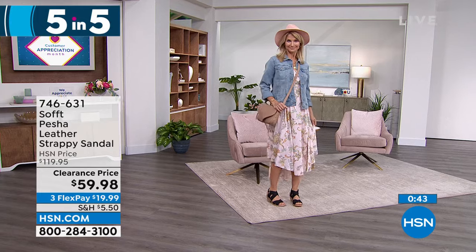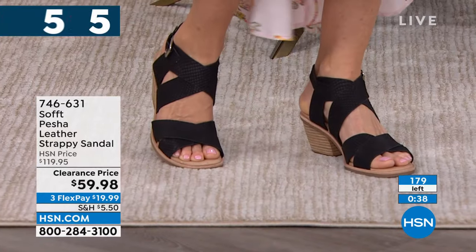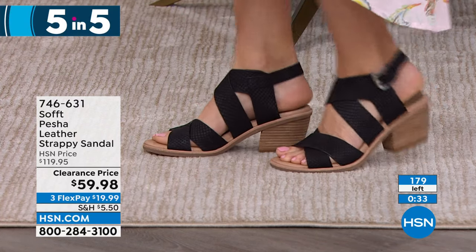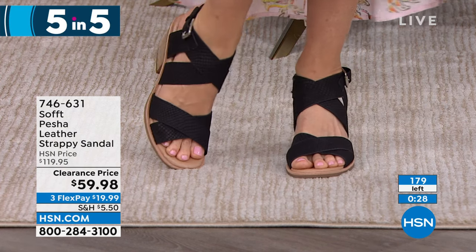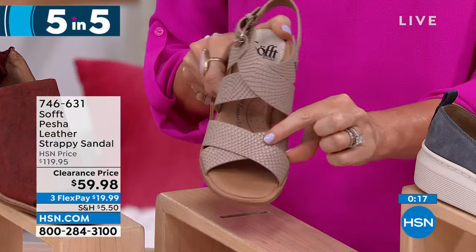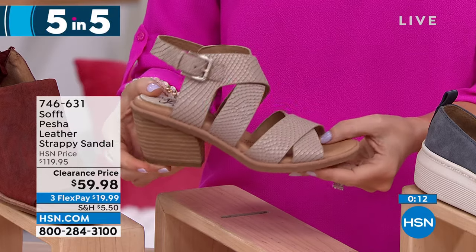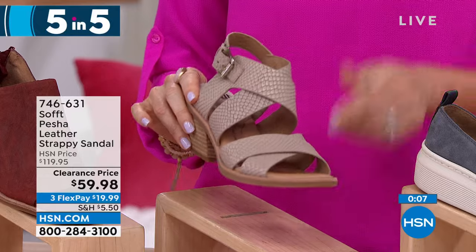Easy to adjust — once you buckle it you slide right in. This is the cream, and Cara has it on in black. What a beautiful strappy sandal. Usually you don't get this much height with all of this cushioning, flexibility, and a nice little floral grip on the bottom. Order your true size, 6 through 11, half sizes available. Get these for $19.99 — item number 746631.